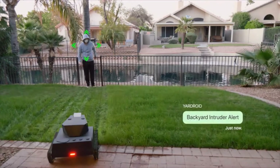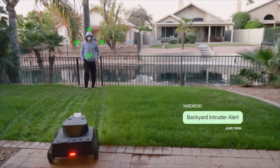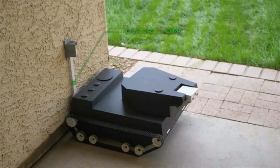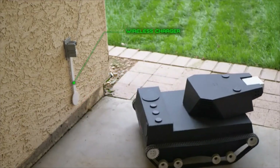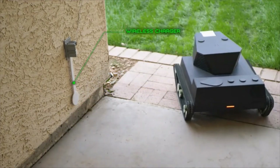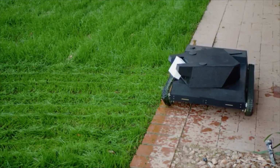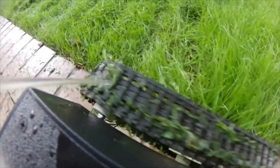sends out alerts and warnings and, if necessary, even takes defensive action to distract, delay and even chase away intruders. Yardroid automatically recharges itself on its wireless charging station. It can even be equipped with a solar turret roof for extended battery life. It's waterproof and uses the main water gun to clean itself.